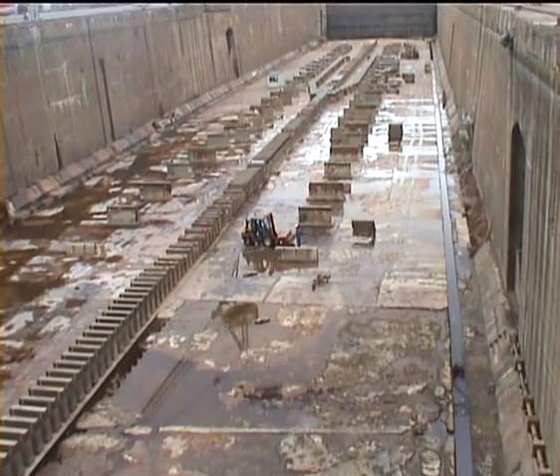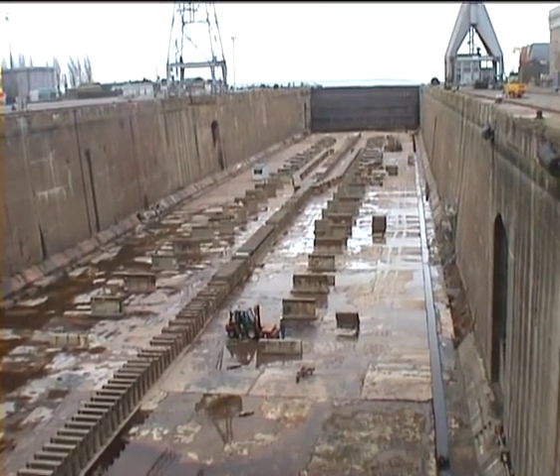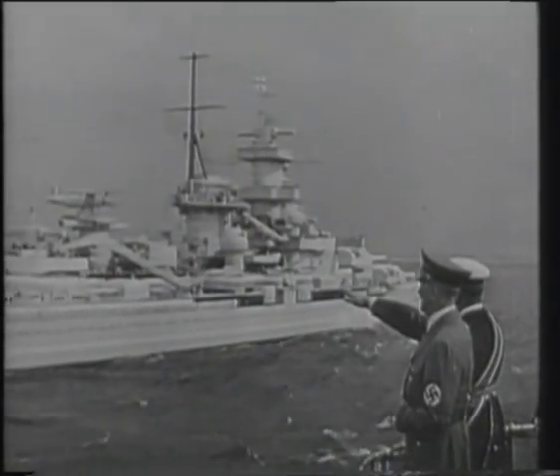Opposite the 14 U-boat pens is a gigantic dry dock built to house the most famous French liner of them all, the Normandie, and kept in use during the war in readiness should the Bismarck or Tirpitz ever need dry docking.